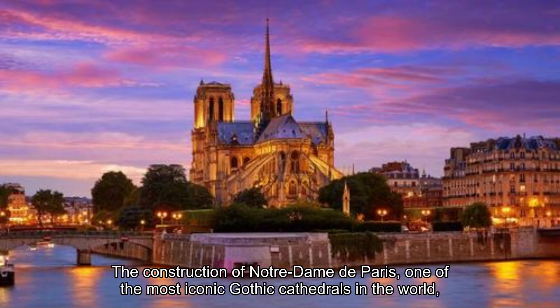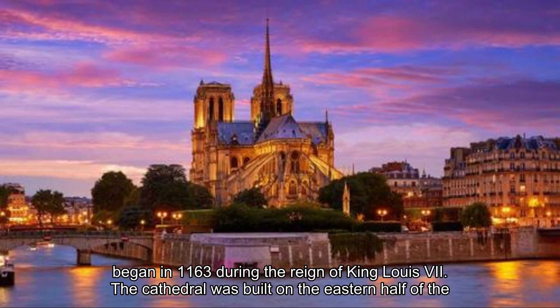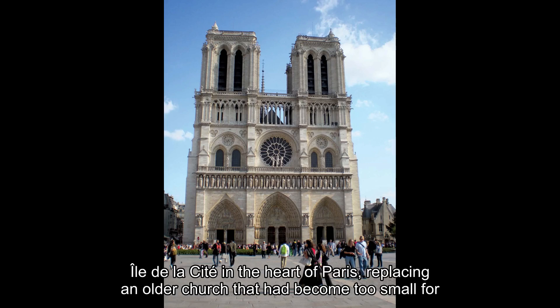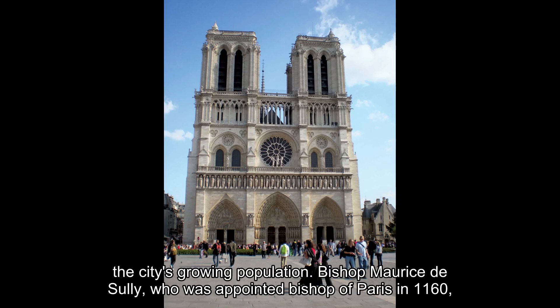The construction of Notre-Dame de Paris, one of the most iconic Gothic cathedrals in the world, began in 1163 during the reign of King Louis VII. The cathedral was built on the eastern half of the Isle de la Cité in the heart of Paris, replacing an older church that had become too small for the city's growing population.